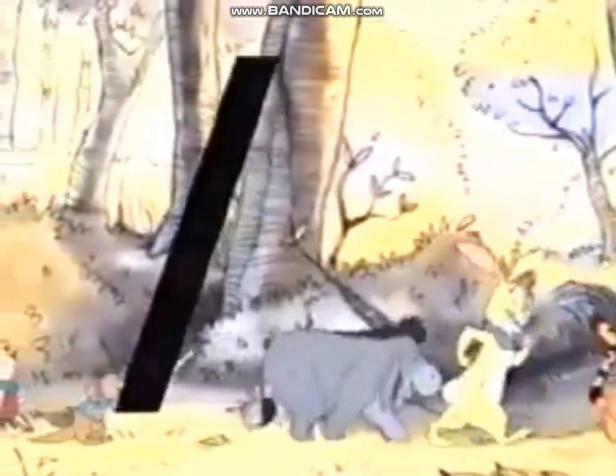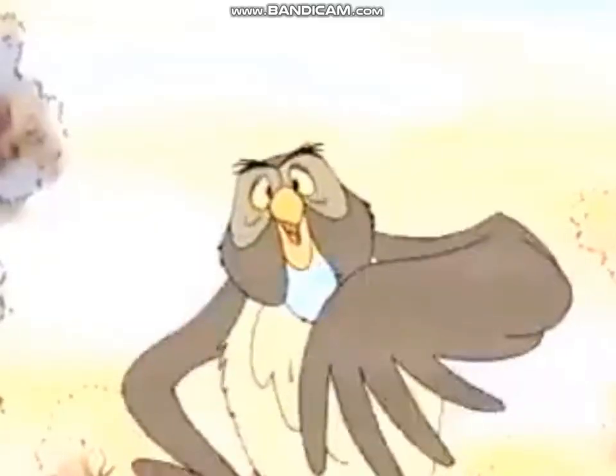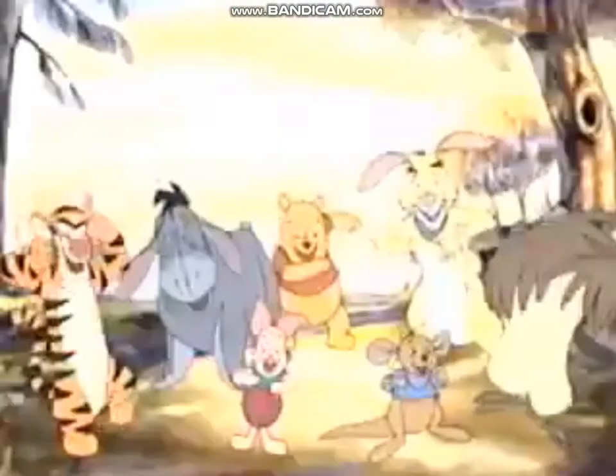A pot full of honey sounds perfect for me. Pot, pumpkin, Poo, Piglet — all start with a P. Letters have shapes. Letters have sounds. Make shapes and sounds till the sun goes down. Words to write — you write and rhyme and have a good time.